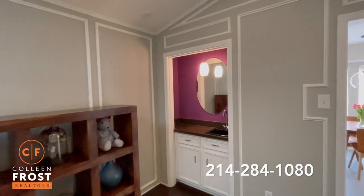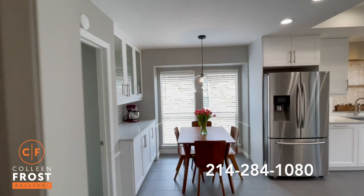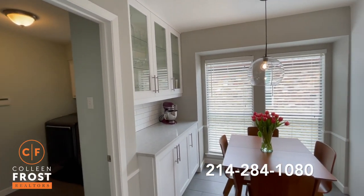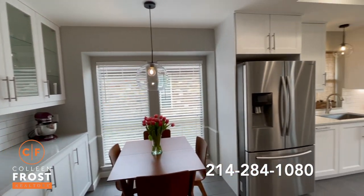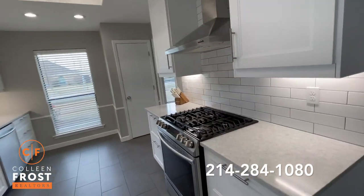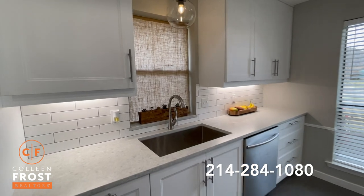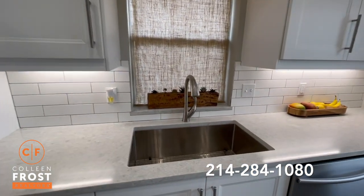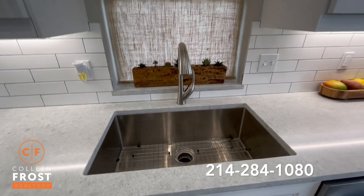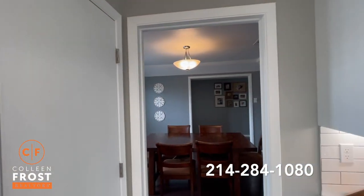We have a built-in bar with sink, great for entertaining. And here is the gorgeous kitchen. Absolutely stunning. Gas cook range. Stainless steel appliances. I love this sink — instead of the split, I just love the 100% single sink where you can put a pan for soaking, and then views back into your formal dining room for entertaining.